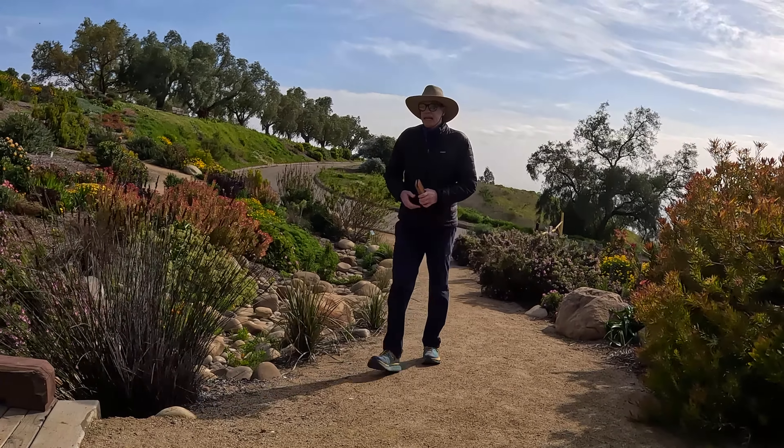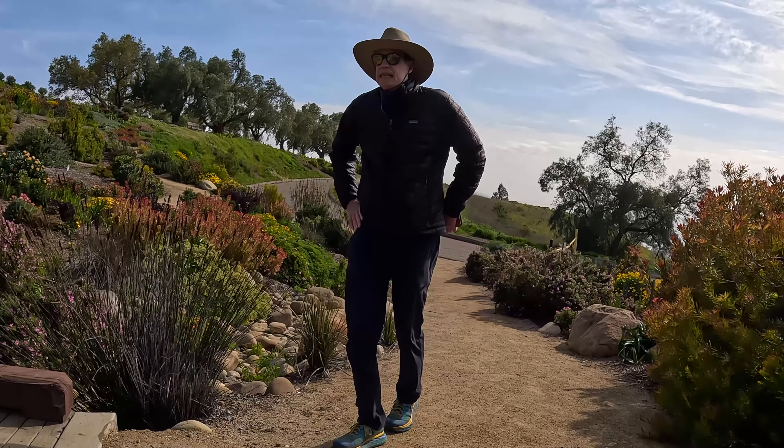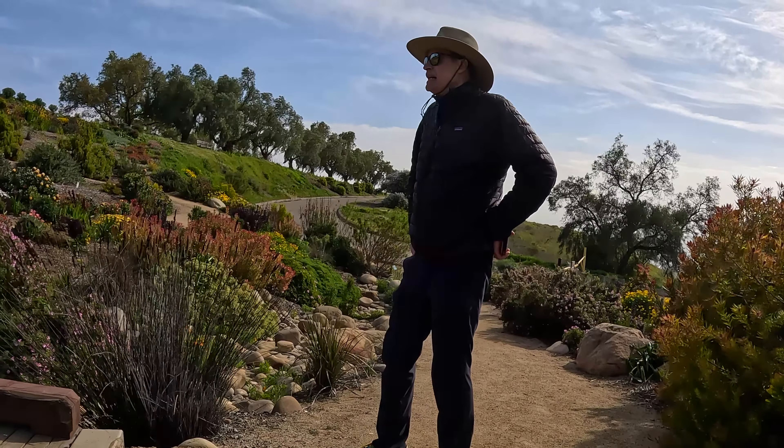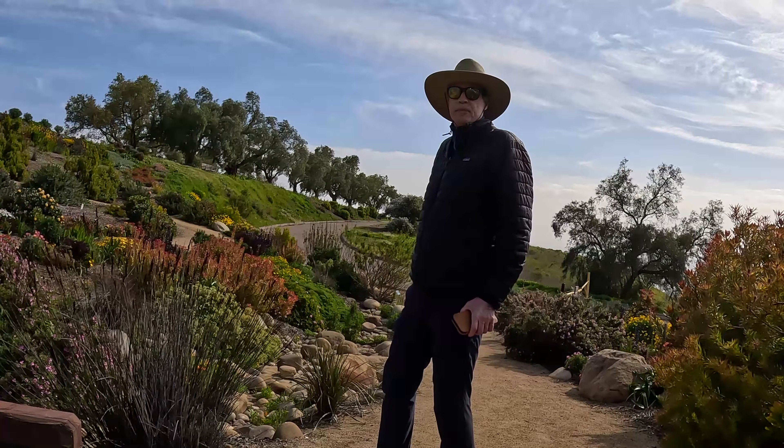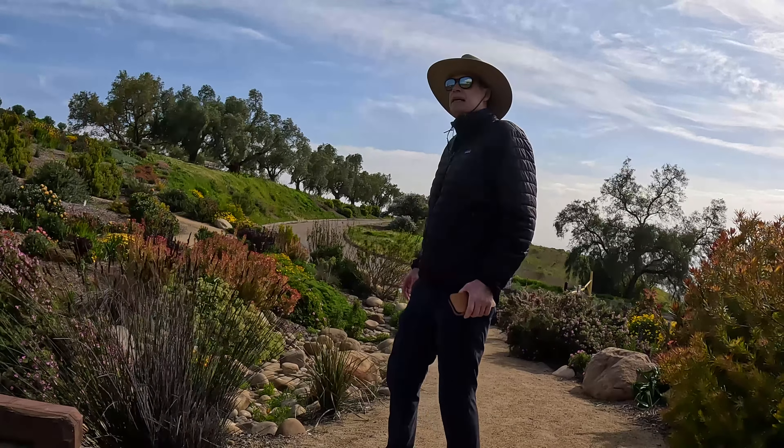Well worth the hike up to the South African garden, past all of the non-blooming and barely-blooming gardens. Don't be fooled if you come to the Ventura Botanical Gardens and you don't see something blooming down below — keep going.